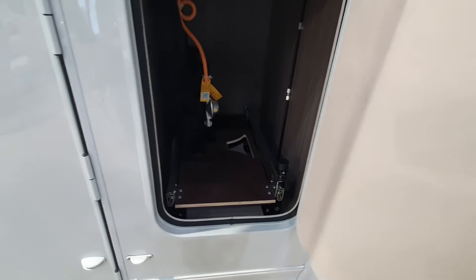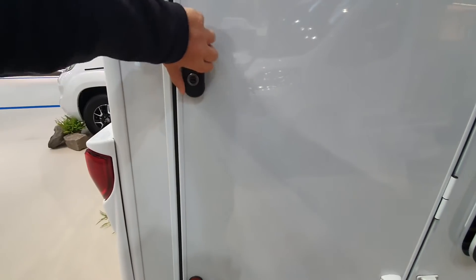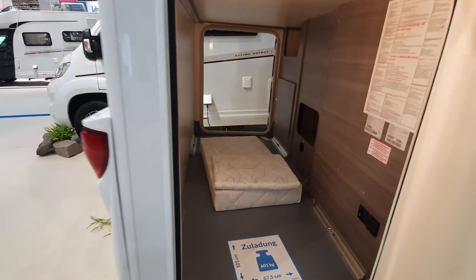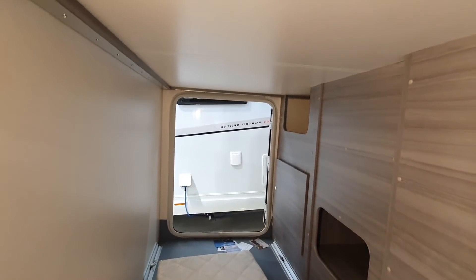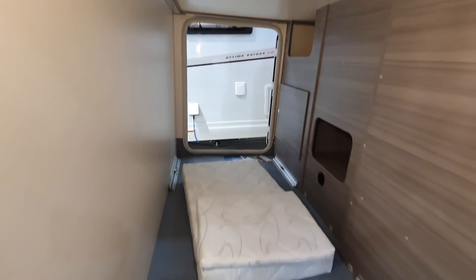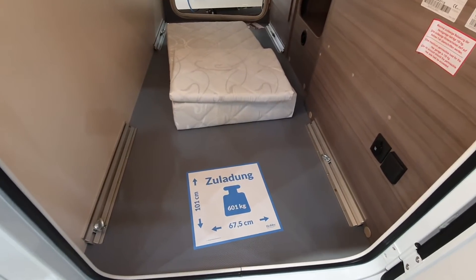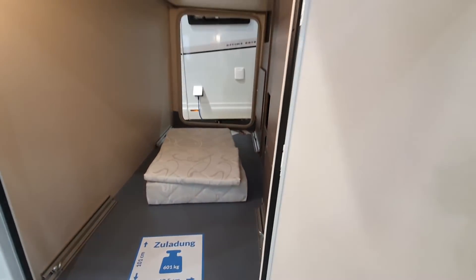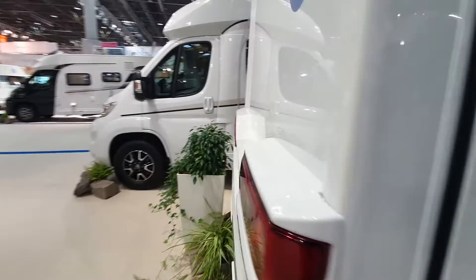There's a large garage — bear in mind how short the van is. It has 601 kilos overall payload, but only a quarter of that will go in the garage.